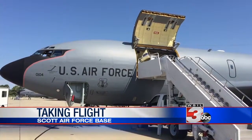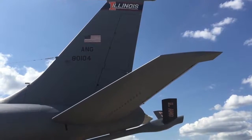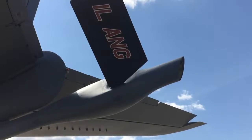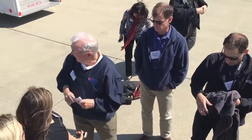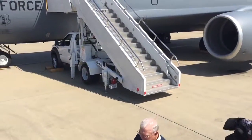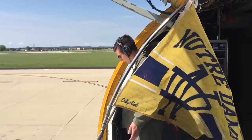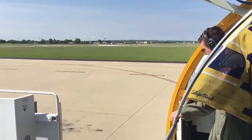This is a KC-135 Strato tanker — a flying gas tank — based at Scott Air Force Base in St. Clair County. On this day, a group of employers are invited to fly along. The flight crew is with Illinois Air National Guard, our citizen soldiers, including Airman Brandon Murano.